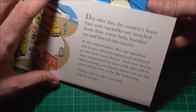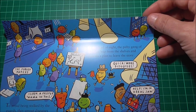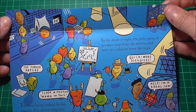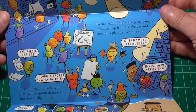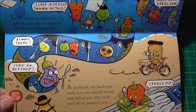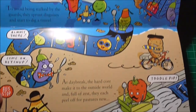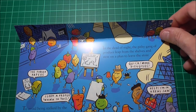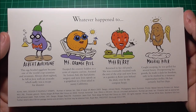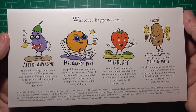Open it up and you can see the fruit and veg plotting their World War 2 style escape. On the back it looks like we have four vegetables that attempted the great escape, and a little explanation about their subsequent fate.